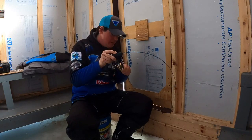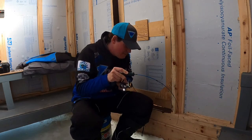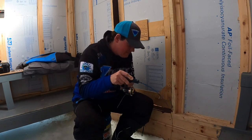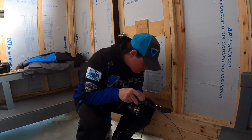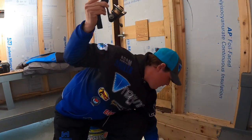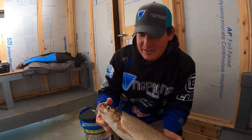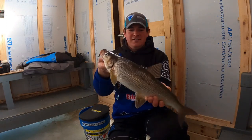Oh, there we go, baby. Hooked up! Big head shaker. Look at that rod, folks. Holy cow. That clobbered it. There he is — big whitey! Oh yeah. What a start. That's a beauty. What a start. Look at that gorgeous Sturgeon Bay whitey. Look at that gorgeous whitefish. Holy cow, that is a beauty. Absolutely a beautiful whitefish to get this trip started.